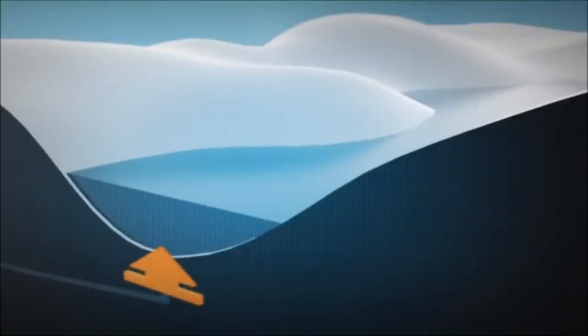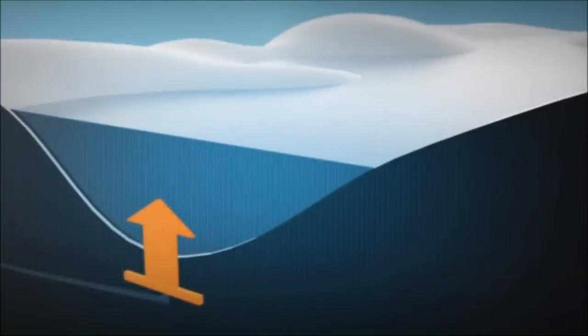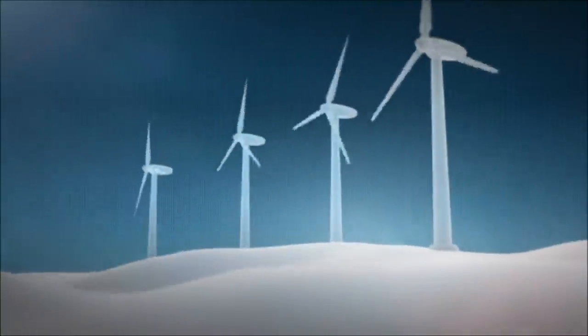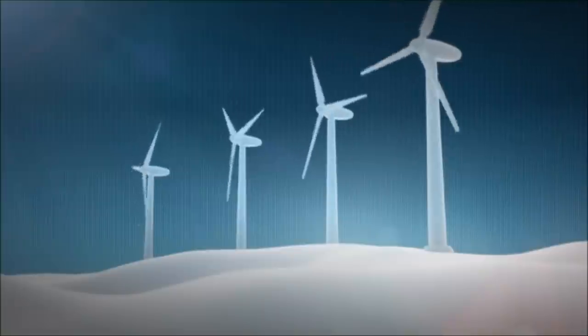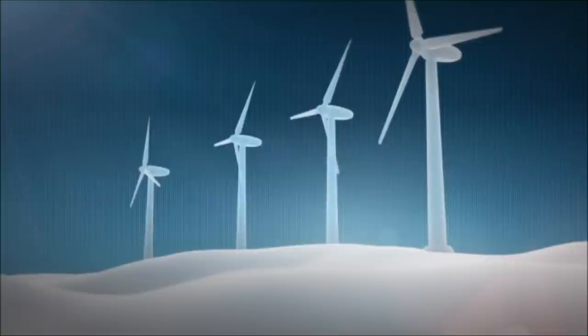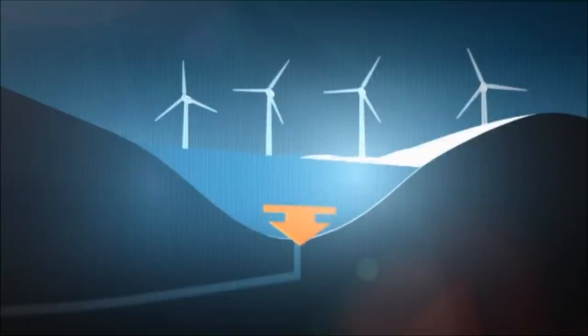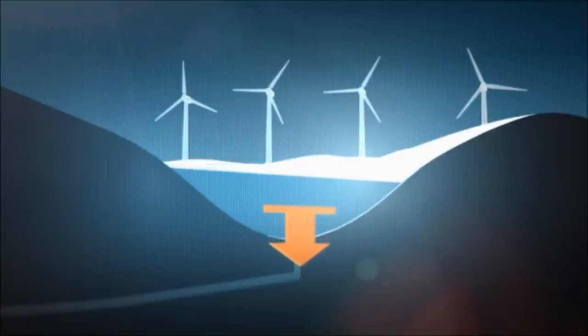In contrast to wind power and other energy sources, hydropower production can swiftly be regulated up and down to adapt to the demand for power. This flexibility is of great importance for the development of other renewable energy. Having a large amount of regulatable energy like hydropower is a prerequisite for developing, for example, wind power, which cannot be regulated to any great extent.